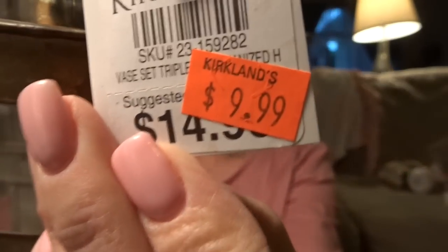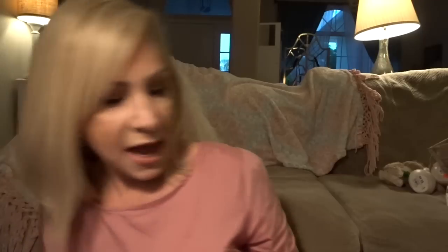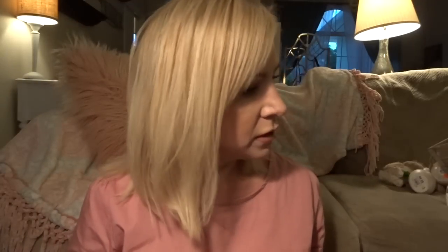End of the Kirklands finds — this was so cute and on clearance or sale for $9.99 with 20% off. It is this cute rust or farmhouse-style piece — some people call it rustic — it's got little glass things and I'm going to put like three daisies or something in it.